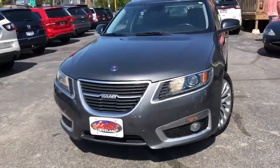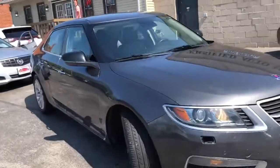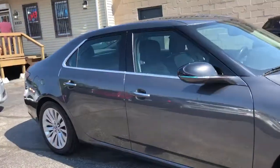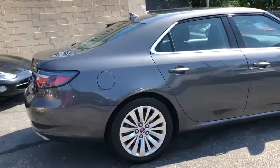Hey folks, we're back with another super rare car for you. This is a 2010 Saab 9-5 Aero — a V6 twin-turbo all-wheel drive.